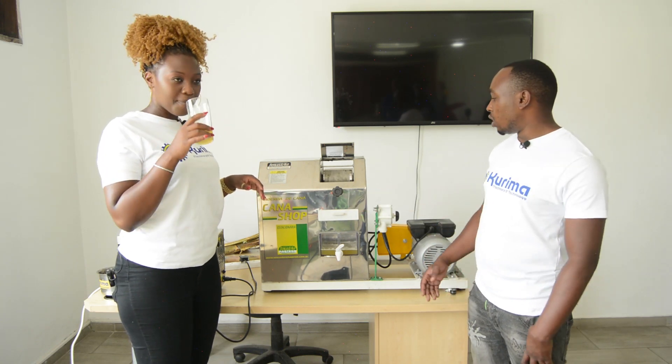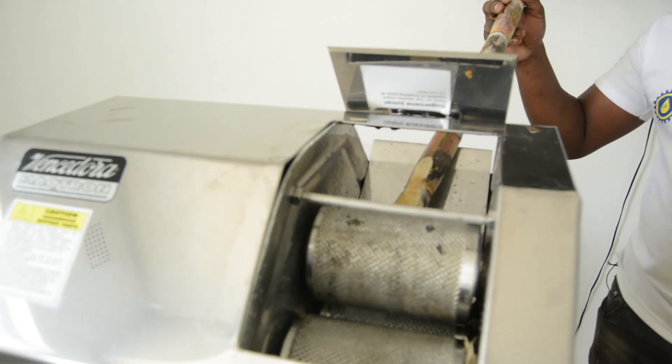And as he does that, I'm going to be sipping on this sweet juice. Kunda, you can take it from here. This is a sugar cane juicer. A sugar cane juicer basically is for crushing of sugar cane into juice.